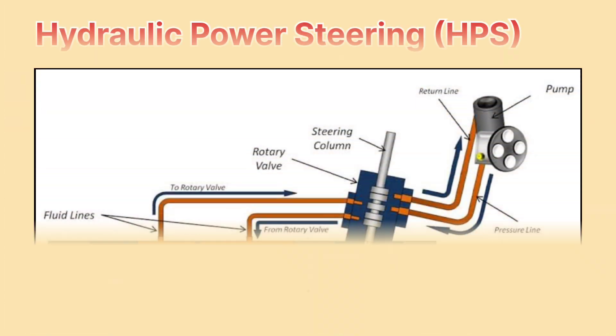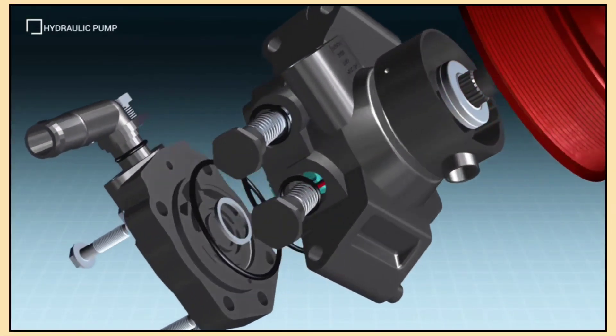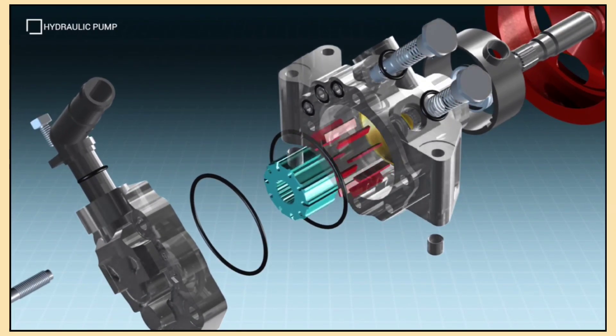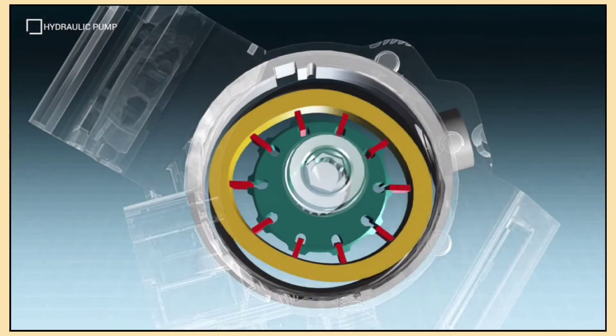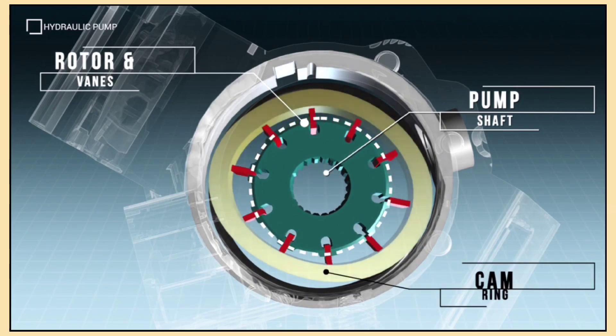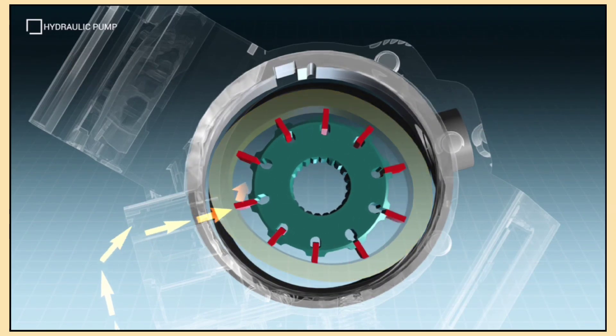Let's start with the classic hydraulic power steering, or HPS. You'll find this in a lot of older cars and trucks. Here's how it works: there's a pump in the engine that pressurizes steering fluid, and when you turn the steering wheel, that fluid helps turn the wheels for you. So when you turn the steering wheel, fluid rushes into the steering system making it much easier to turn. It's like having a helper — but instead of muscles, it's that pressurized fluid doing the job.